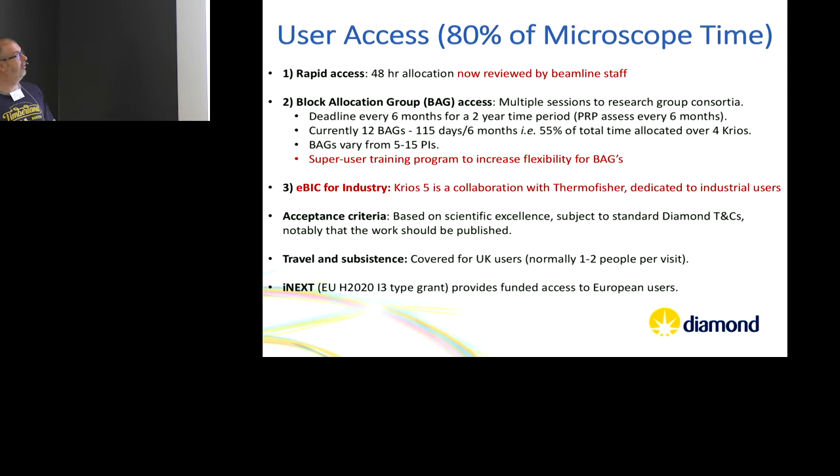We also have the crystallographer's favourite — Block Allocation Groups (BAGs). This is how most synchrotron MX beamlines run: a group of people apply together and are given multiple sessions over a two-year period, reviewed six-monthly. At the moment about 50% of microscope access is through BAGs. We're up to 12 BAGs of varying sizes. Mirroring what they do with MX, we also have a super user training — or accreditation scheme, we're still discussing that.